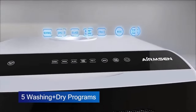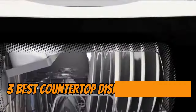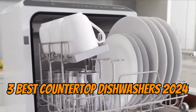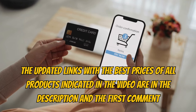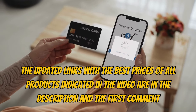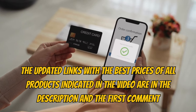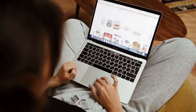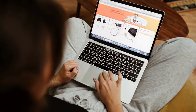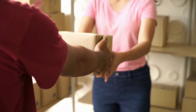To assist you in finding the best and most efficient ones, we've researched and compiled a list of the top three countertop dishwashers for 2024. For more information about the machines in our selection, check the video description below and the first comment, where we've provided updated links with the best prices. By clicking on them, you'll be redirected to the official Amazon website, ensuring a secure purchase with super-fast delivery to your doorstep.